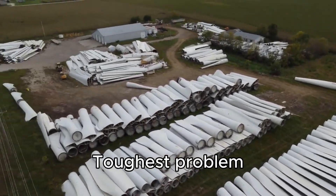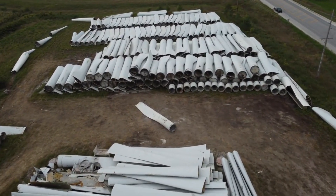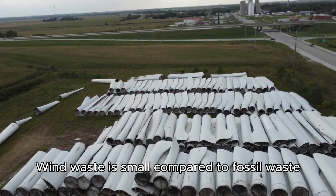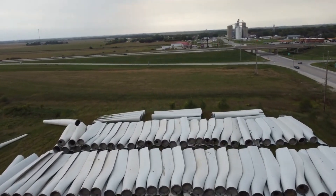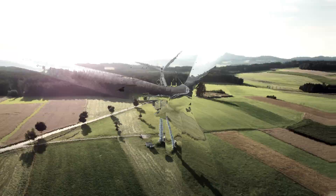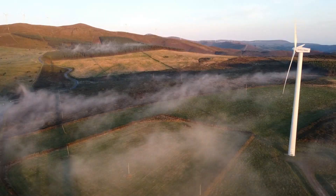This might be the toughest problem that the wind power industry is dealing with right now. While the waste issue in the wind industry is small compared to the global plastic waste problem, the wind sector, seen as a symbol of green energy and sustainability, is actively striving to enhance its public image and exploring various solutions to address this concern.